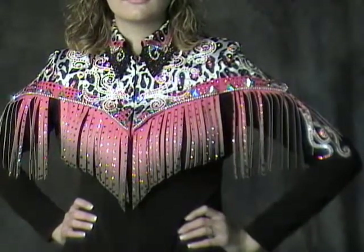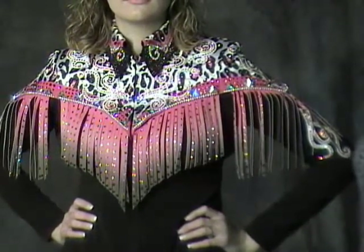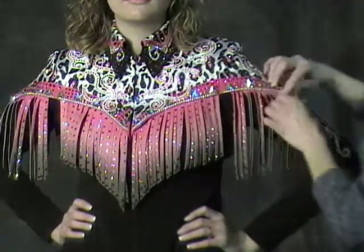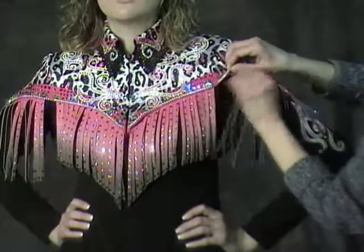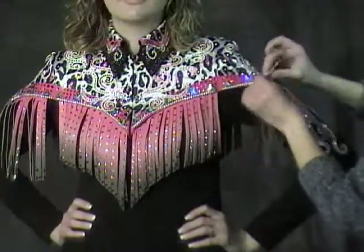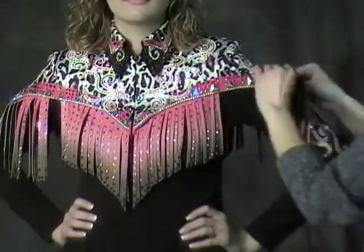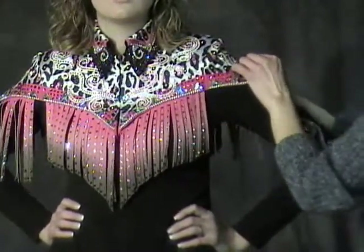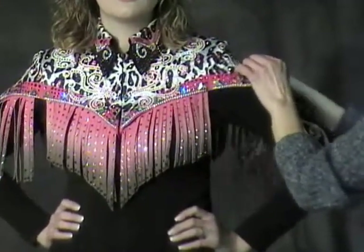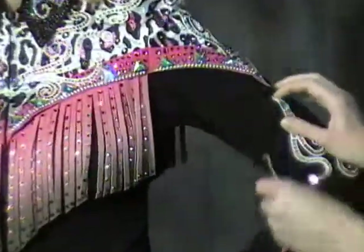Fully fringed, it's ready to take you through pleasure, western riding, and trail. But with a quick un-fringe of the sleeves, it can be transformed into a western riding or pleasure look. It's really your choice — the look you want.